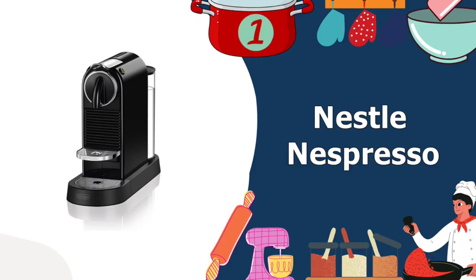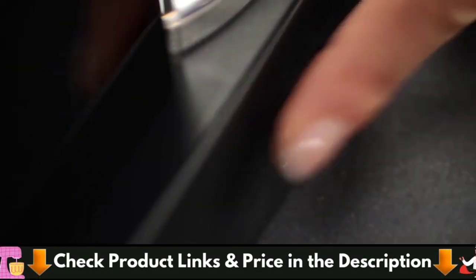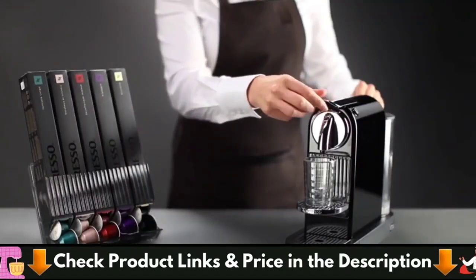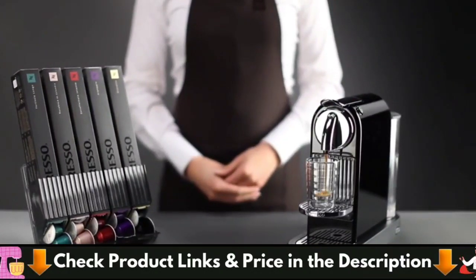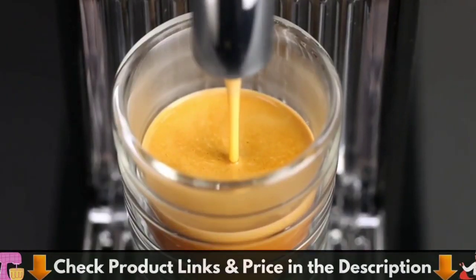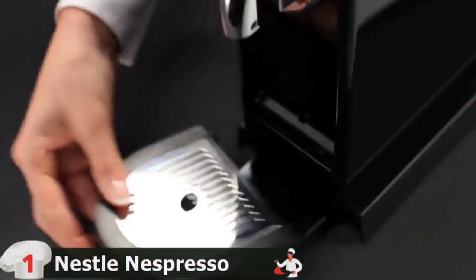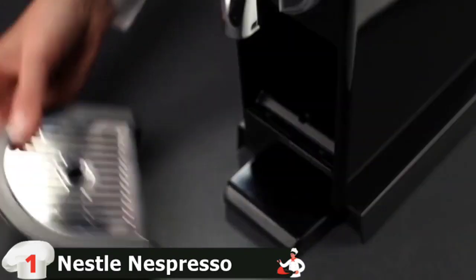Our number one choice for the top 5 best Nespresso machines is the Nestle Nespresso Cetiz Original Espresso — an espresso maker with an iconic red dot award-winning design that fits perfectly in any urban kitchen. The Cetiz is a sleek, simple Nespresso machine from the original line, but it has a larger 34-ounce water tank, meaning you can brew more espresso without refills. You can select from espresso or lungo, and the machine's 19 bars of pressure will deliver a smooth espresso with a nice crema.